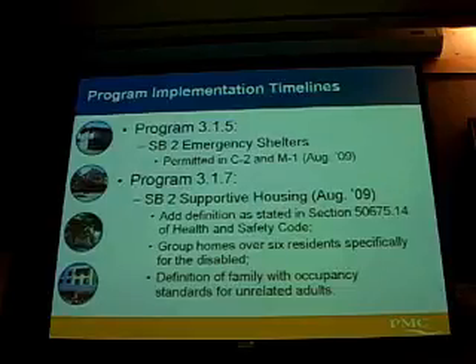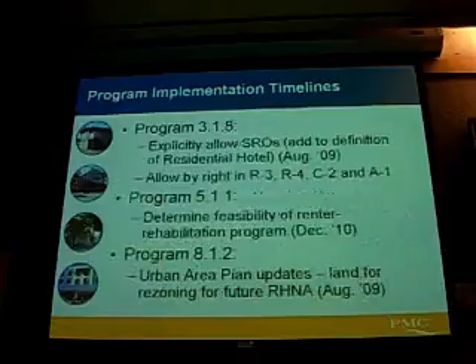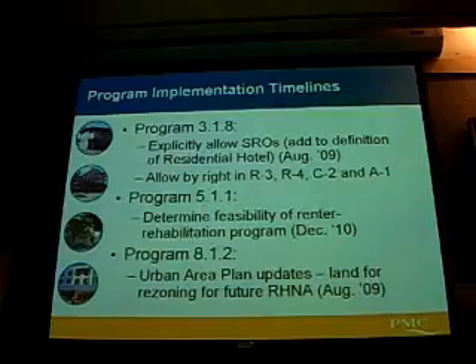Program 317 addresses the supportive housing needs, which have to do with ensuring that the county allows defining group homes of six or less persons or six or more persons and a definition of family that allows unrelated adults. Program 318 talks about SROs — explicitly allowing them or defining them in the zoning code and allowing them by right in zones. The county already has an owner-occupied rehab program, and housing conditions surveys will provide information to support funding applications to keep funds coming in for that program. We also have a program to look at the feasibility of a renter-occupied rehab program.